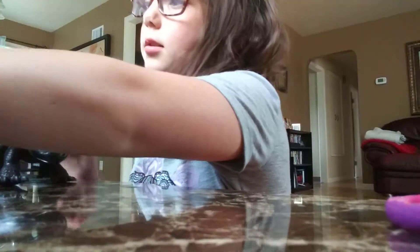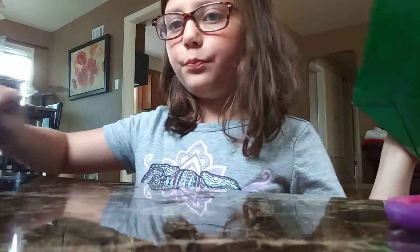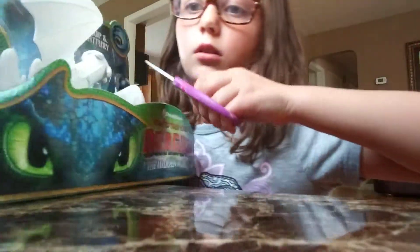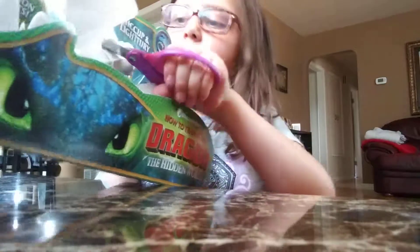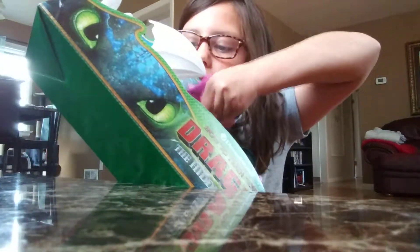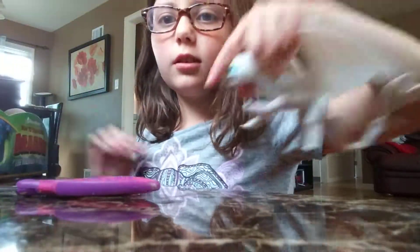While we unbox this one — and this one, if you can tell, actually comes with Hiccup. I'm just putting this to the side because this is a small table. Okay, got the Light Fury out and she is looking beautiful.